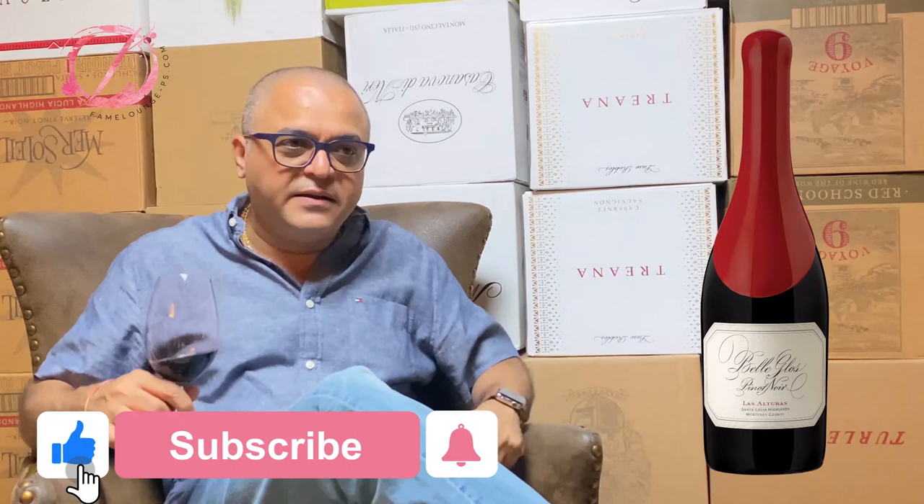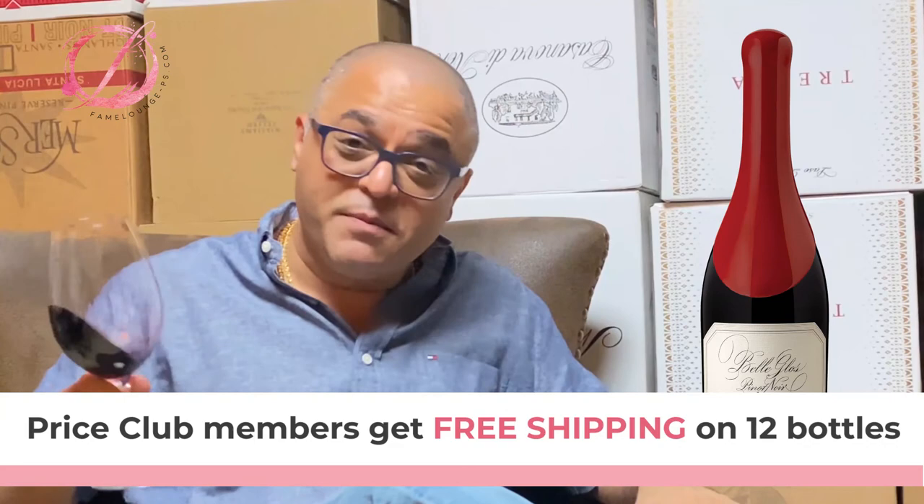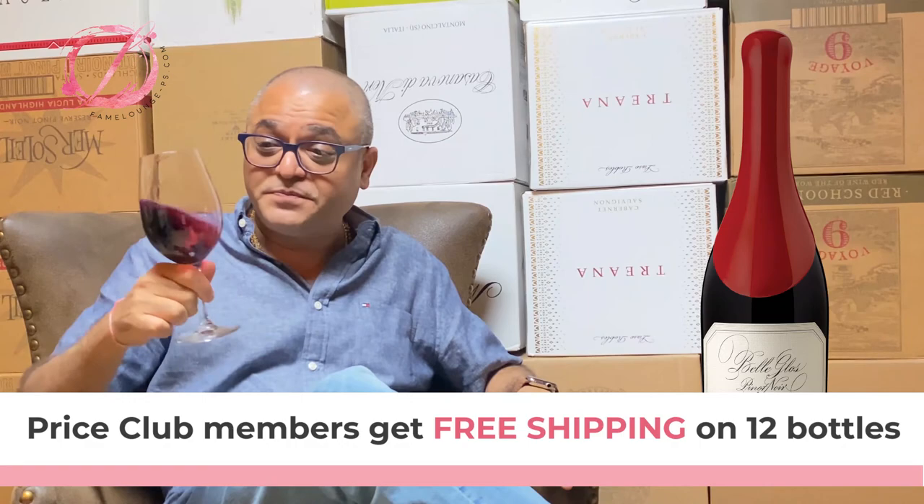For food pairing, I'd go with gamey meats like lamb chops. With the body I'm seeing, I could even handle deer or venison — that would be even better. I would not go with a marbled steak; it would be too big for this wine. The wine is fabulous. Wine club members get free shipping on 12 bottles or more and special pricing, so check that out. Cheers!